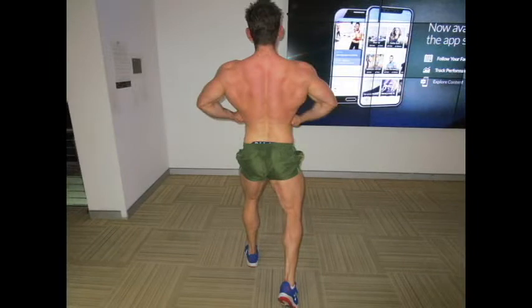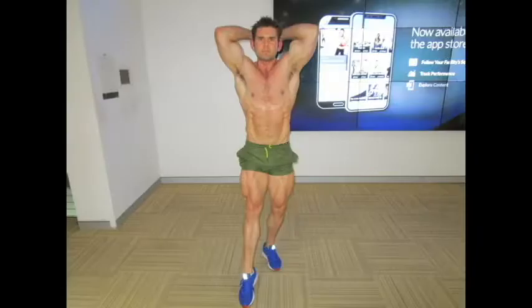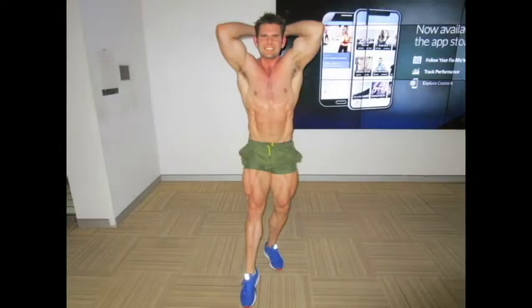Going over my physique at the moment, everything's looking pretty good. A few weak areas are starting to come up — it's hard to tell when the body fat's a little bit higher, especially with the back. You can't see too much of what's going on, but legs I think are coming up a little bit and the back's getting a little bit thicker. You never really know until you start dieting, so just got to keep working away and stick to the plan as best I can.